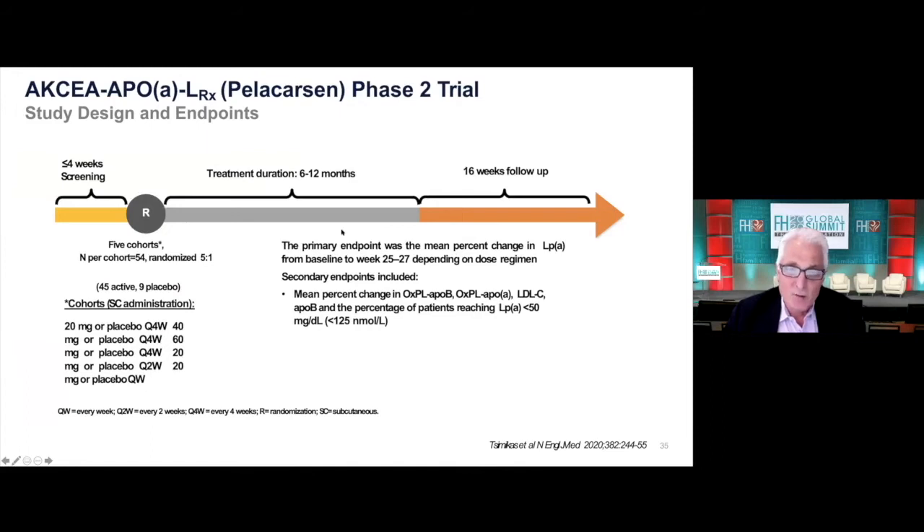We're at the end of phase two and the beginning of phase three with this drug. I just briefly mentioned this phase two study. By the way, this had 30% patients with FH because of the contribution of Lp(a) to those patients. This was a dose ranging study up to 12 months of therapy, with different doses.